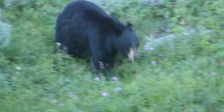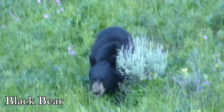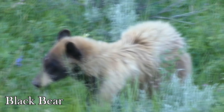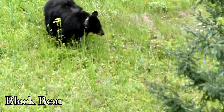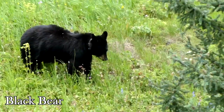Up next in the number five spot we have the black bear. Generally they're found anywhere throughout the state, from forested regions and agricultural areas to semi-rural environments. However, the chances that you'll actually encounter a black bear are slim to none, given that these creatures are very shy.